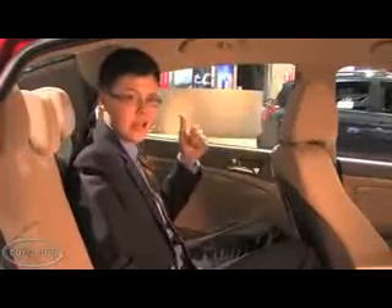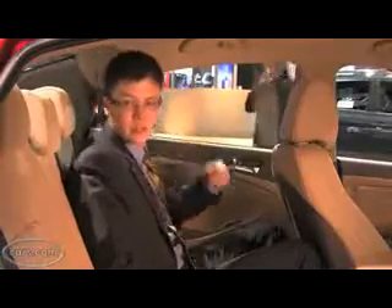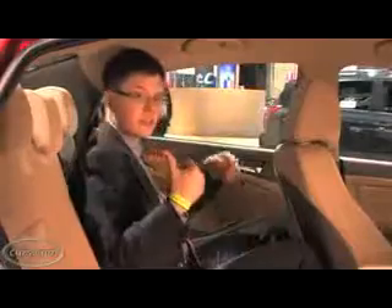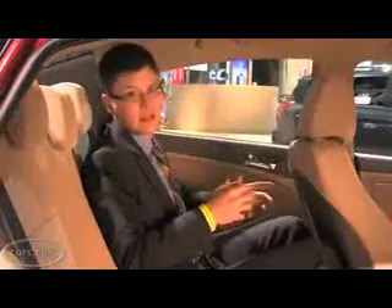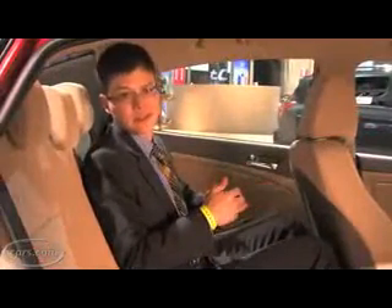In the hatchback, headroom's actually a lot better, I just sat in one a little while ago. In the sedan behind here is about 13 cubic feet of cargo volume, pretty good for a small car. The hatchback has nearly 50 cubic feet of cargo volume with the seats all the way down. It trails the really big Honda Fit but is generally impressive otherwise.